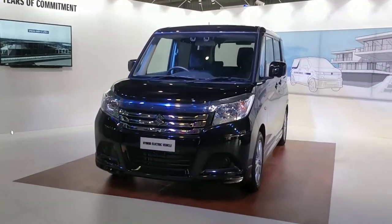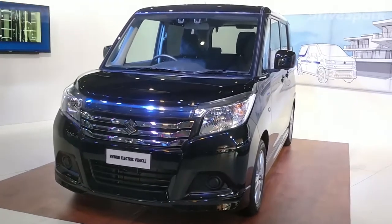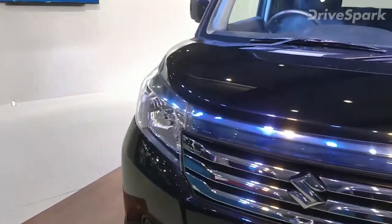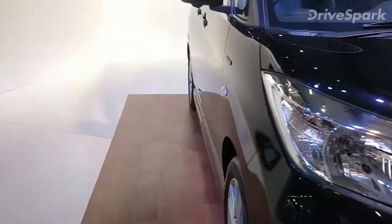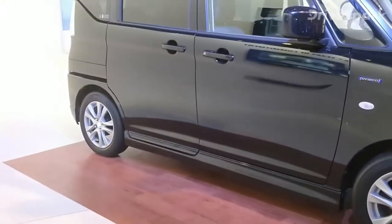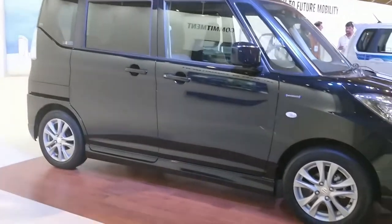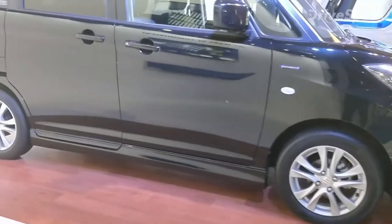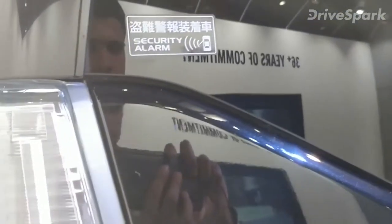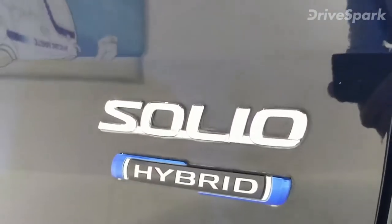A hybrid electric vehicle — this is the Solio, sold by Suzuki in Japan and a few other Asian markets. We do not have access to the interiors, but we do know that the Solio is a hybrid. And as we see here, it's a straight import, as the stickers show us — it's a hybrid.